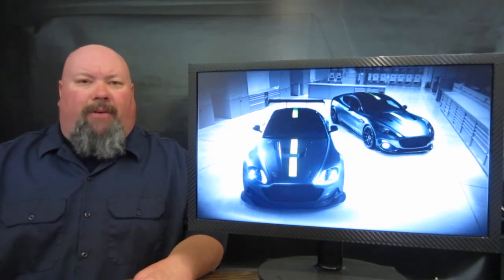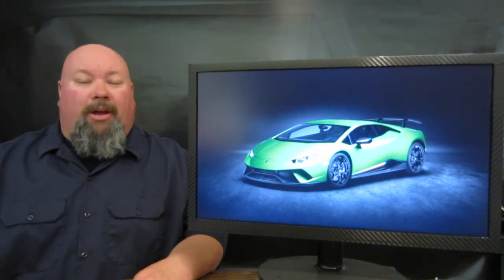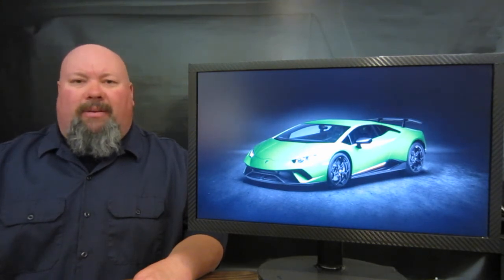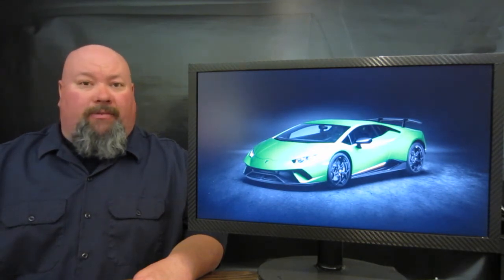Another manufacturer showing off a high-performance version of their current lineup is Lamborghini with the new Huracan Performante. We talked about this machine absolutely annihilating the Nürburgring in under seven minutes, and now we've got some of the specs. It comes with a multi-port direct-stratified injection normally aspirated V10 making 631 horsepower and 443 pounds-feet of torque.